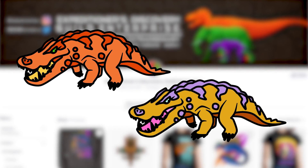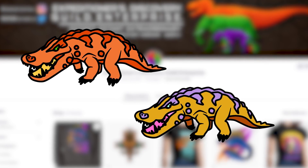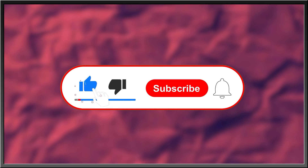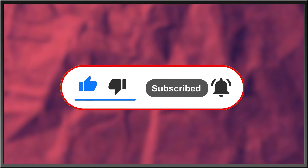Mahajungasuchus merch is now available on the Edge Redbubble. Support my artists and I via links in the description and comment section below. For more interesting stories about nature, the history of life, or what goes bump in the night, subscribe, hit the bell icon for updates, like this video, and drop a comment in the comment section below. Thanks for watching.